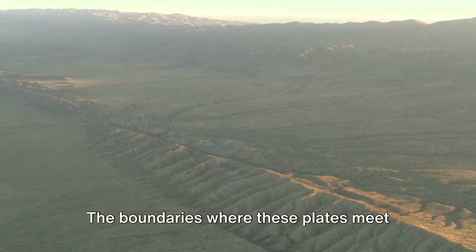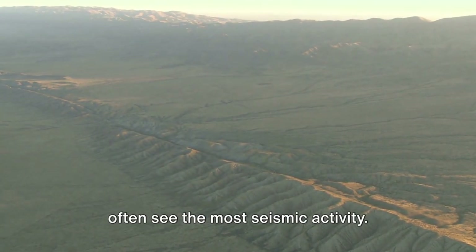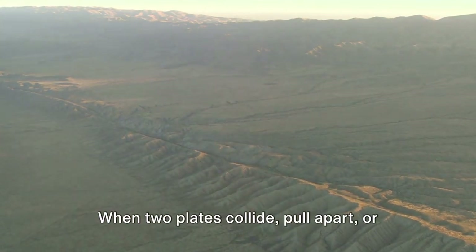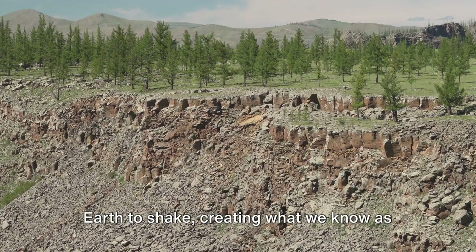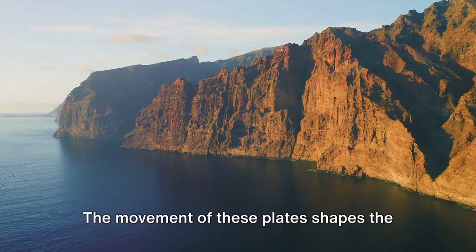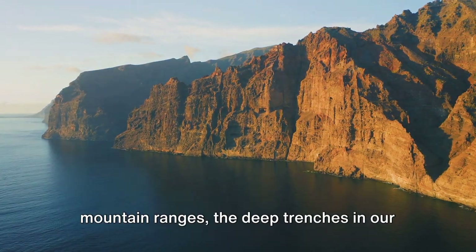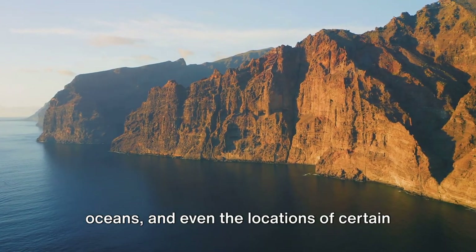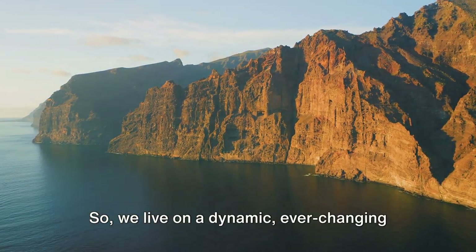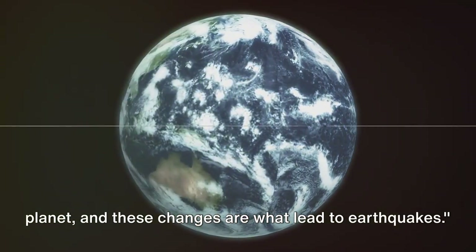The boundaries where these plates meet are known as fault lines, and it's along these fault lines that we often see the most seismic activity. When two plates collide, pull apart, or rub against each other, it can cause the earth to shake, creating what we know as an earthquake. The movement of these plates shapes the world as we know it — responsible for the creation of mountain ranges, the deep trenches in our oceans, and even the locations of certain natural disasters. So we live on a dynamic, ever-changing planet, and these changes are what lead to earthquakes.